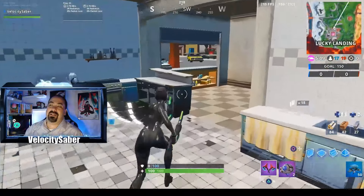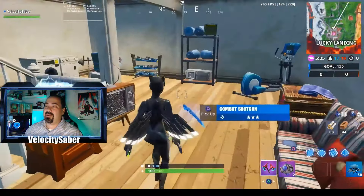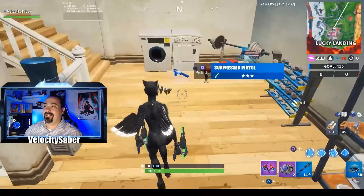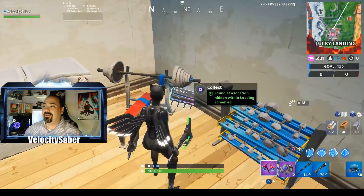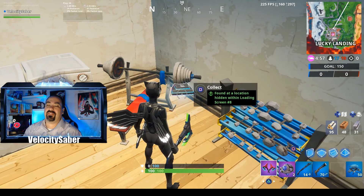It's going to be located right up top on the second floor, right by the gym workout area. There we go — pump some iron. Get 4-byte number 97 with the secret loading screen from week 8.